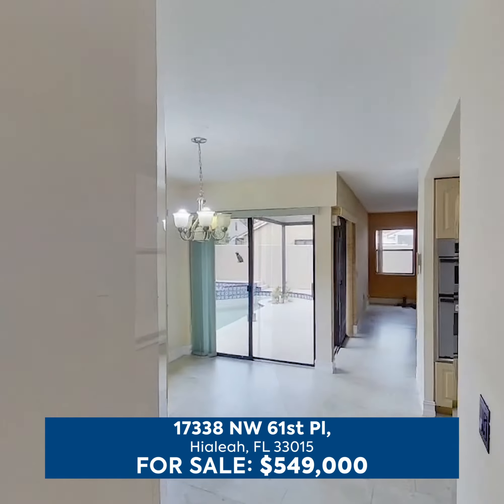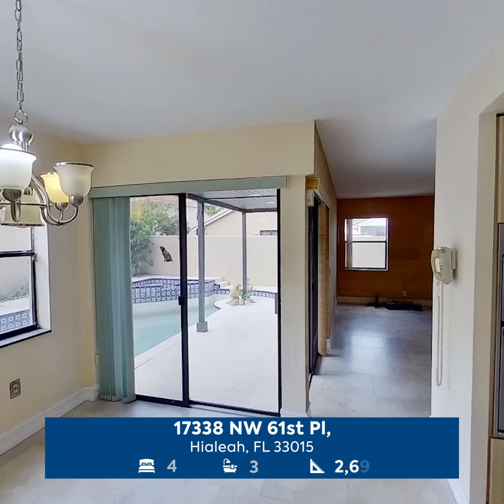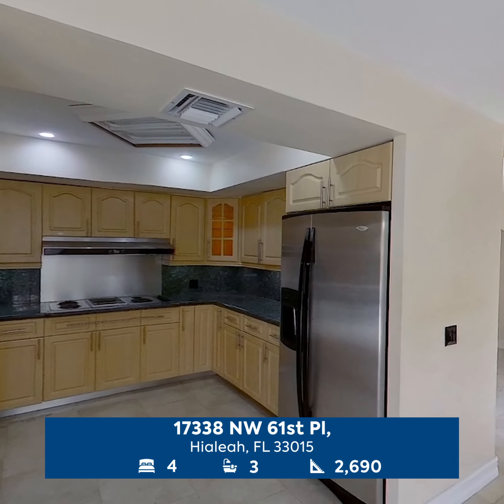Enjoy the bright and airy living room, family room, and dining room along with a dedicated laundry room and two-car garage. Spacious master suite plus additional bedrooms and bathroom located on the second floor.